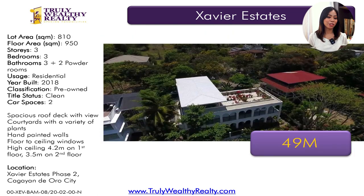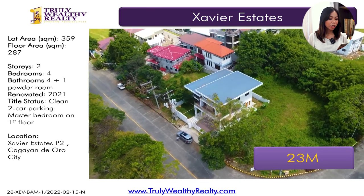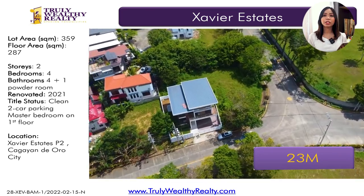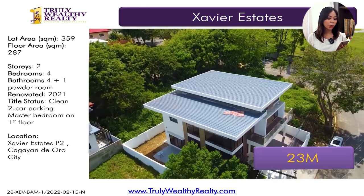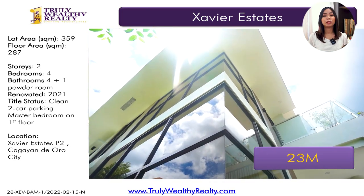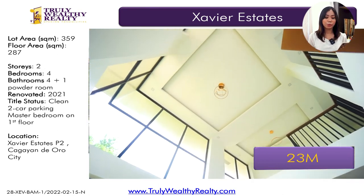The view of this property is just amazing. This is a new listing. The next house is in Phase 2. It has a lot area of 359 square meters, floor area of 287 square meters, four bedrooms, four plus one toilet and bath. It's newly built — just last year. It has a two-car parking space. The master bedroom of this house is on the first floor. This one is at 23 million.